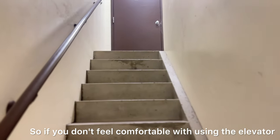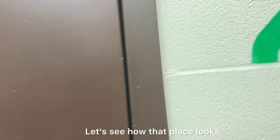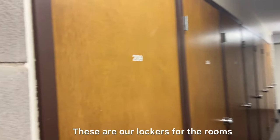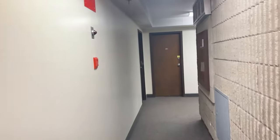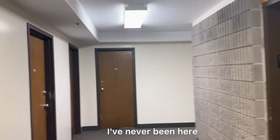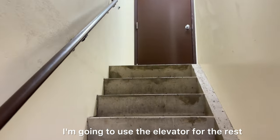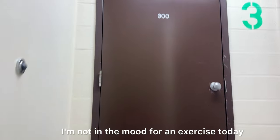If you don't feel comfortable using the elevator, these stairs will take you all the way to the top. Now on the second floor — let's see how it looks. Okay, now let's go to the third floor. Now that we've reached the third floor, I'm going to use the elevator for the rest — I'm not in the mood for exercise today. Every floor is numbered.